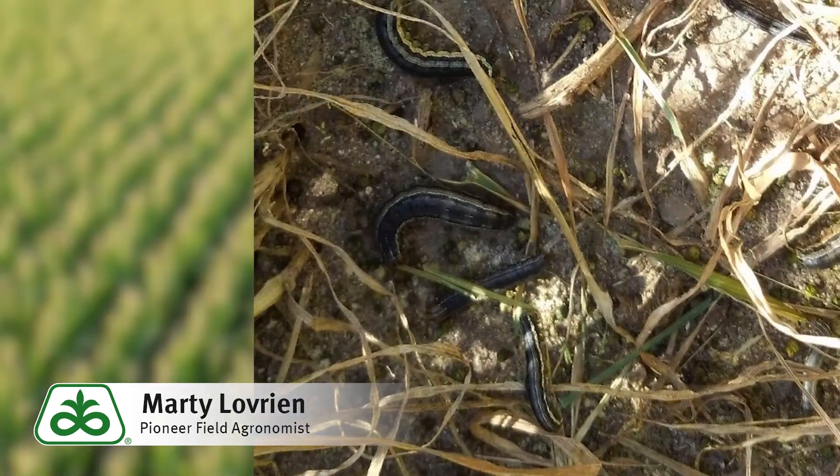On soybeans, the treatment threshold on reproductive stage soybeans would be 20% leaf destruction — pull the trigger then. On small grains, typically it's four to five armyworm per square foot on the area on the soil.